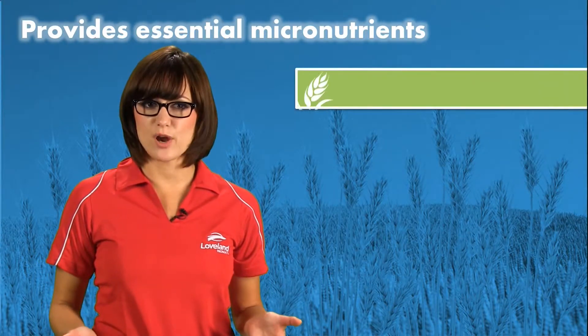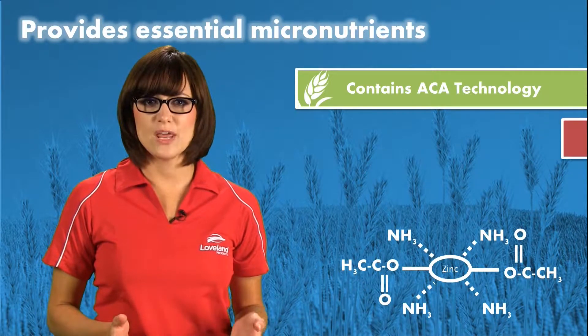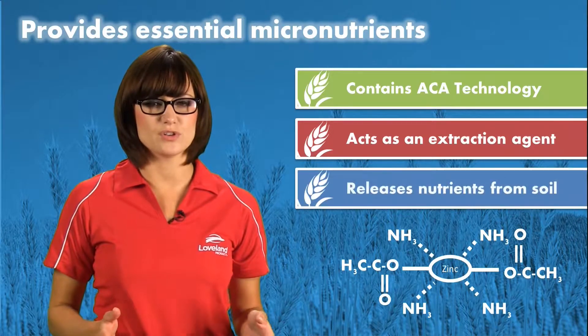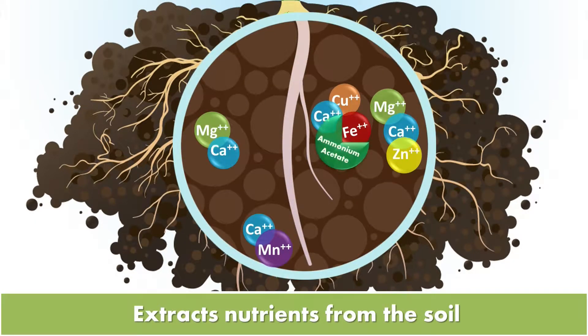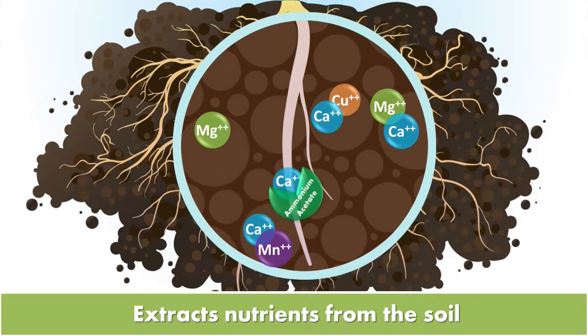Awaken ST also contains proprietary ASA technology. This provides ammonium acetate, which is a known and proven extraction agent for soil nutrients, allowing the ability to unlock soil stored nutrients. Ammonium acetate included in Awaken ST seed treatment benefits early crop growth by creating a zone of nutrient extraction around the seed and the emerging root system. The ammonium acetate molecule is able to release the chemical bonds holding nutrients such as iron, zinc, or calcium to the soil particles, making them available for absorption by the crop roots.